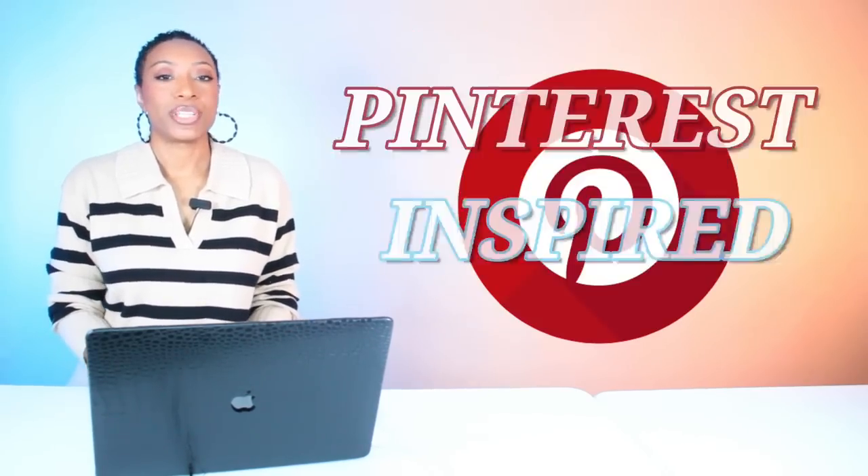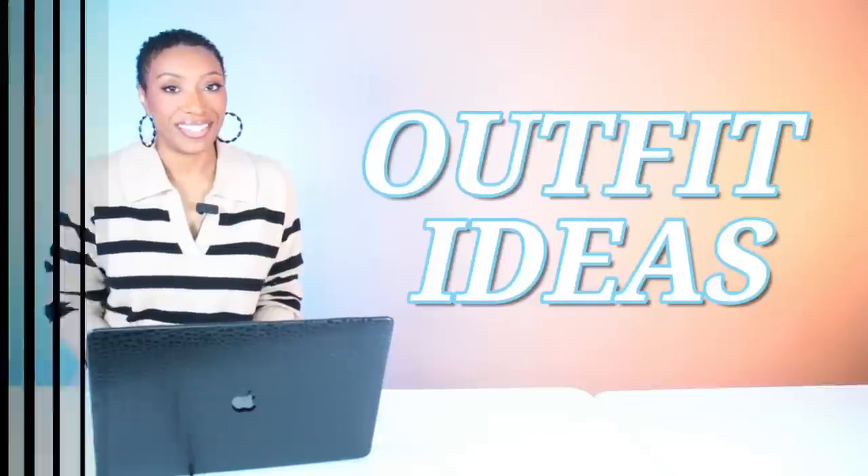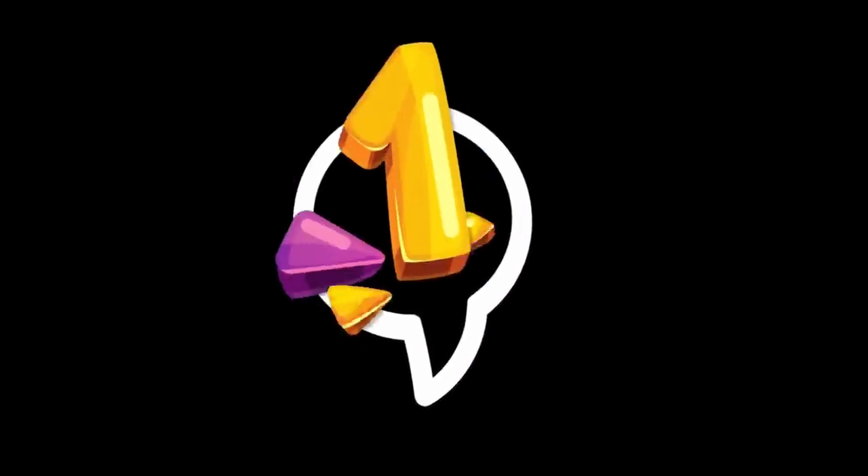Hey y'all, let's get into these affordable Pinterest-inspired spring outfit ideas. And Ms. Hailey Bieber coming on through.